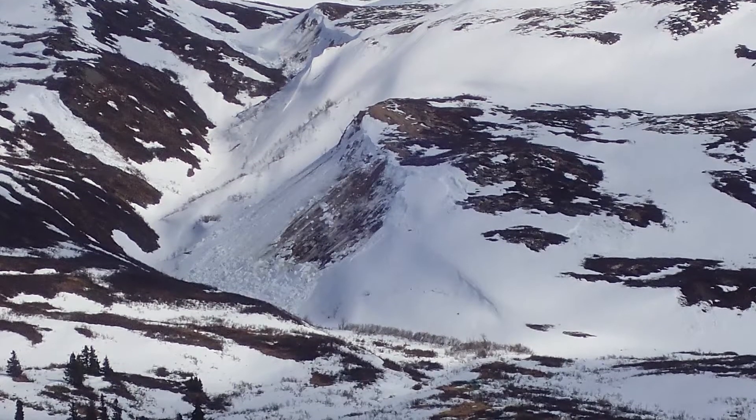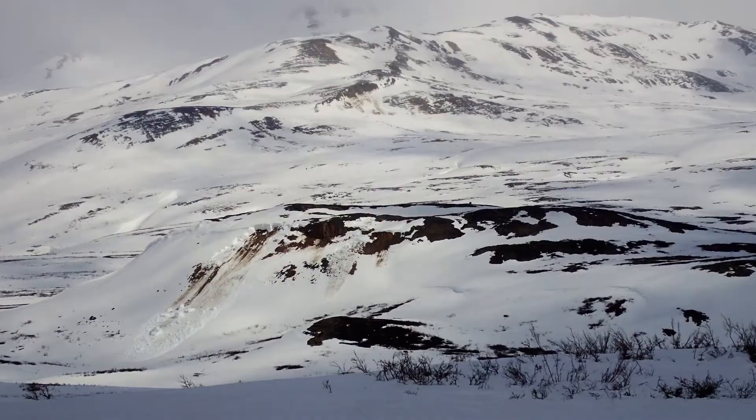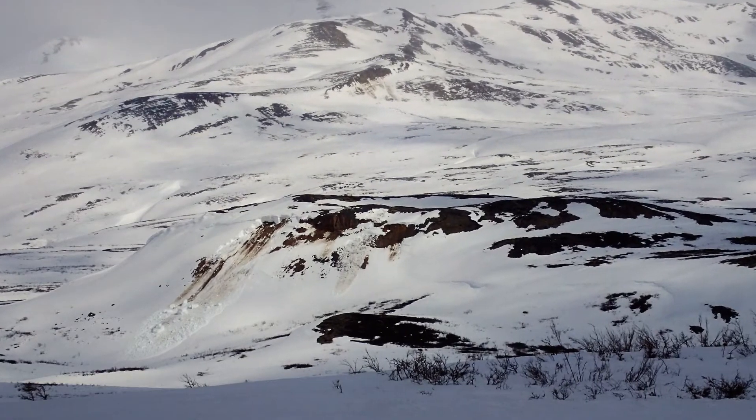We did not see any surface ruptures, although we suspect that some of the cracks in the snowpacks themselves were hiding these surface ruptures. We will go back and check those out after the snow melts in the spring.